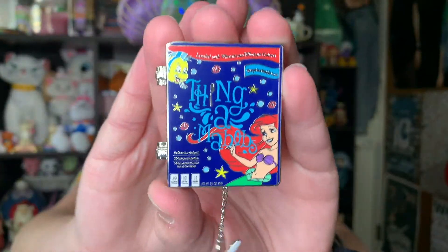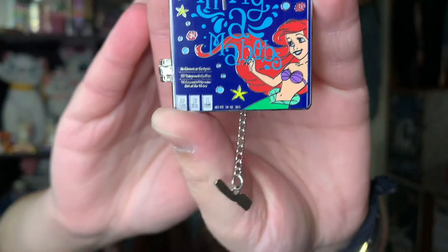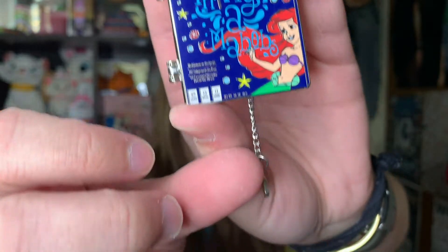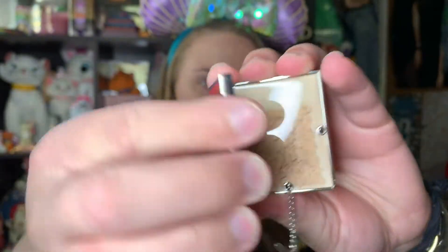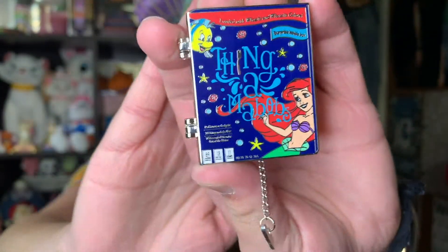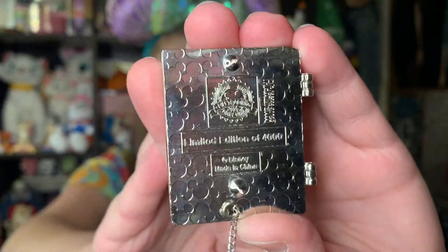Question four says look at this stuff, isn't it neat — show us a pin from your collection with a neat feature. For this I chose the cereal box pin from last year's limited edition collection. It's called Thingamabobs. The cool thing about this pin is that it has a dangle element — a little fork or dingle hopper hanging off the bottom of the box. It's also a hinge pin, and on the inside you have a little game and cereal screen printed in there. It's definitely one of my favorites in my Little Mermaid collection — limited edition of 4000 from the Disney Parks.